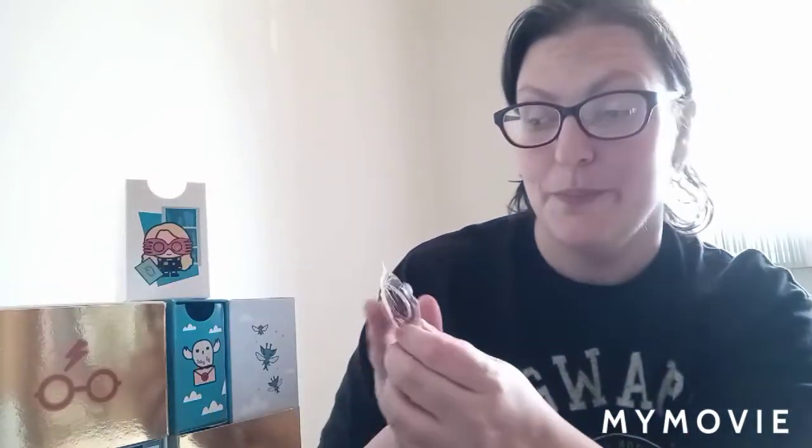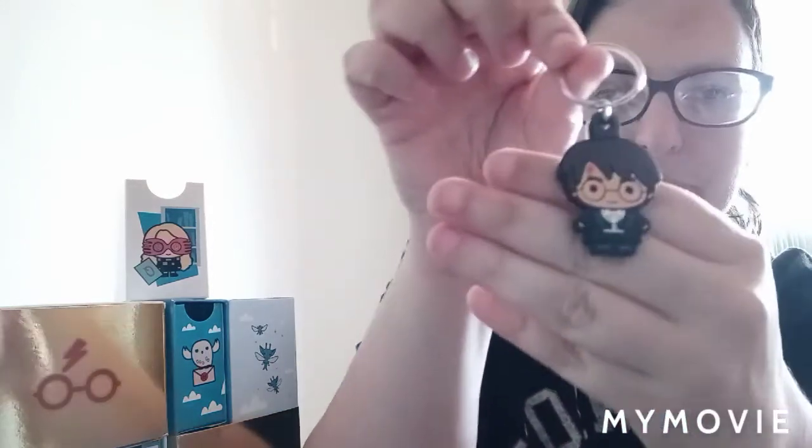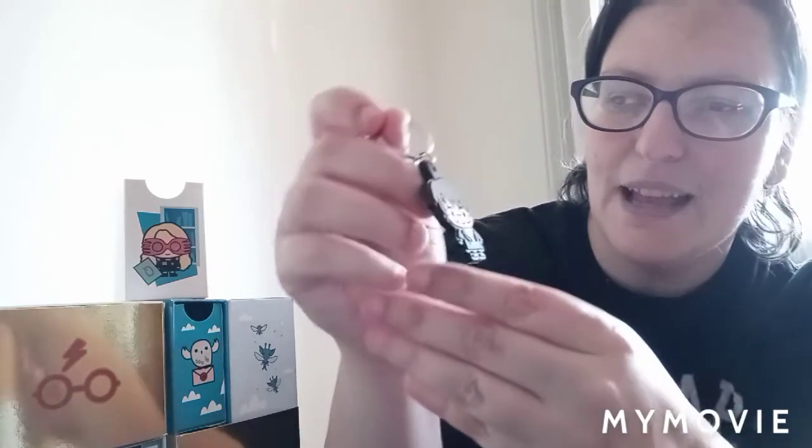I'll actually open up the Luna Lovegood drawer and see what's inside. I have had absolutely no spoilers for this, so I'm actually seeing this for the first time with all of you. We have a little Harry Potter keychain — let me take him out of the bag. It's actually Harry in his dress robes for the Yule Ball. This is really cute — I can hang it on my purse or on a book bag!